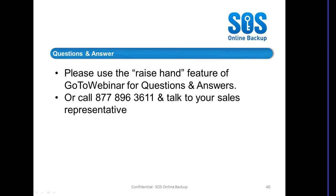My email address is Ken.Shaw at SOSOnlineBackup.com. I welcome any feedback on how we can make these presentations better, more interesting and more on point.